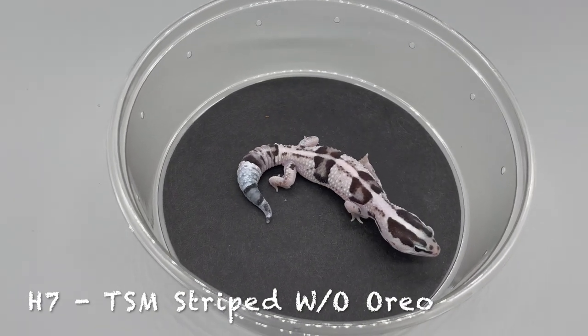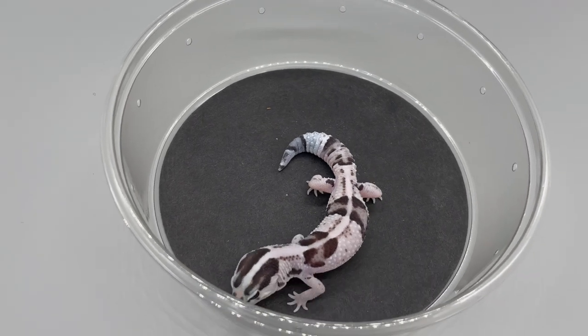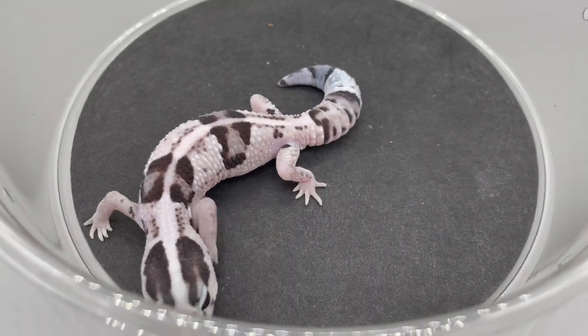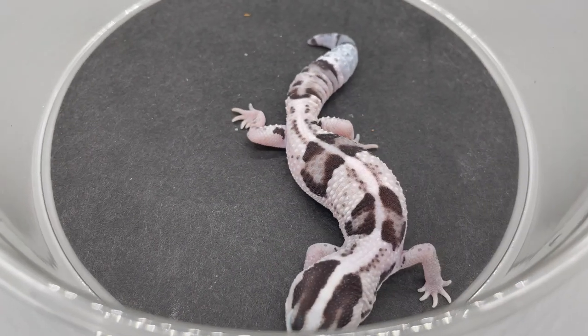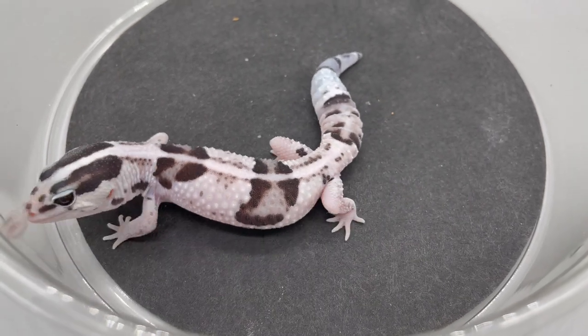H7 is a nice one — temperature-sexed male, striped Oreo White Out. You'll notice a lot of temp-sexed male and temp-sexed female designations. We've been a little too busy to confirm sex, but on fat tails it's probably 99% accurate when we temperature sex for male or female.